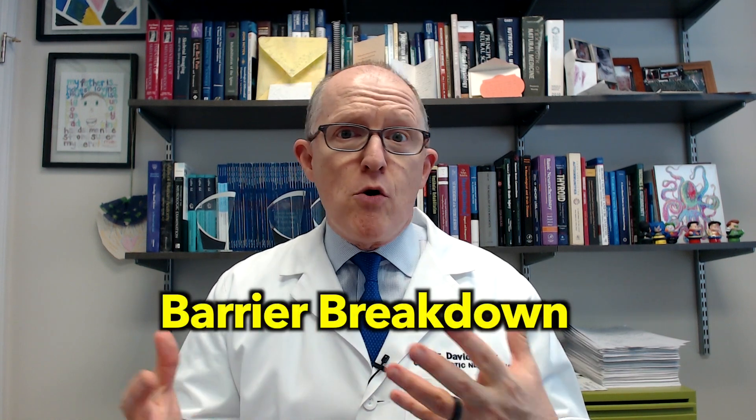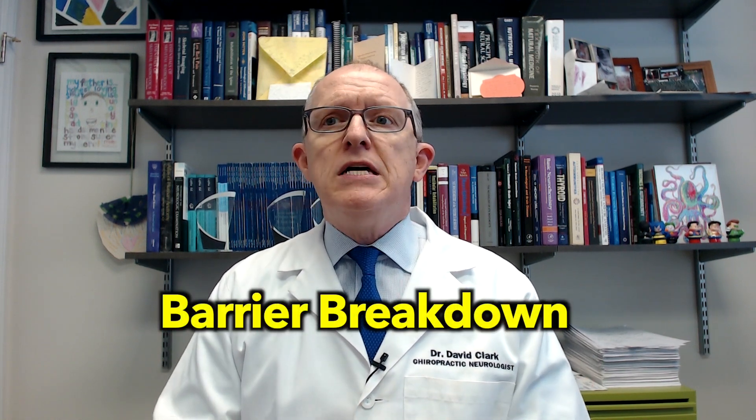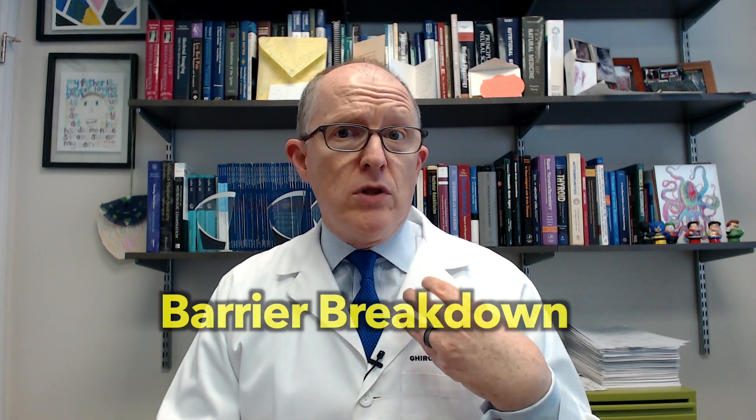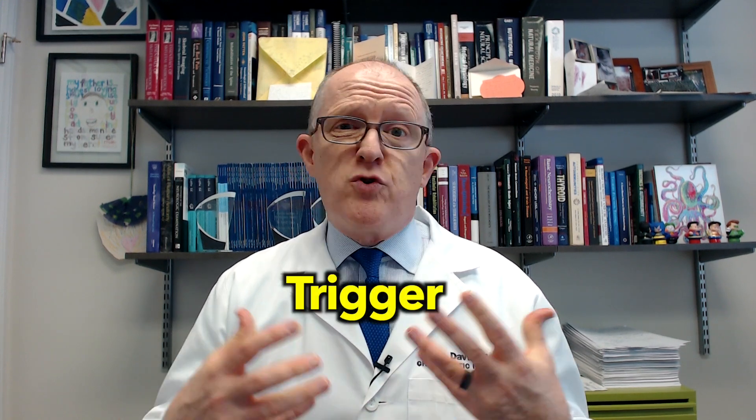Theoretically, foods can do that as well. But most of the time there's a genetic predisposition, and then you have to have some kind of barrier breakdown — be it the gut epithelial barrier, the thing that lines your gut, or your lung barrier, or even your blood-brain barrier, or your sinus blood barrier. A breakdown in one of those barriers is another ingredient.